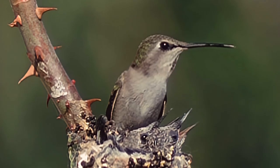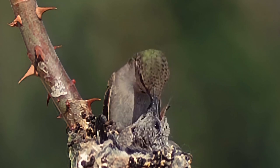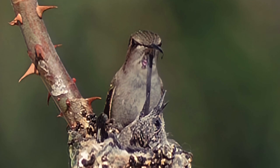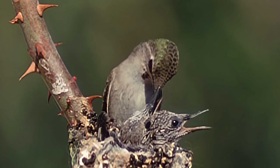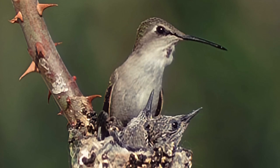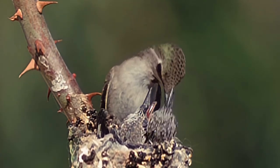Every day, the mother must collect at least her own weight in food. She then sinks her bill deep into their crops and regurgitates a mixture of insects and nectar. The proportionately large crop, or storage pouch inside their neck, helps the hummingbird young store food for hours at a time. In adults, it holds enough food for overnight.